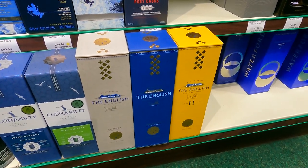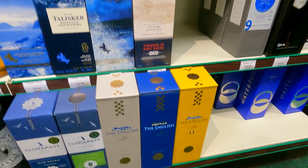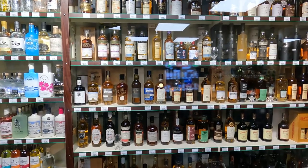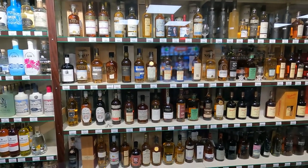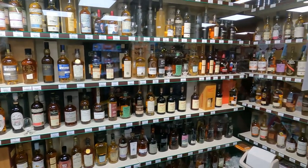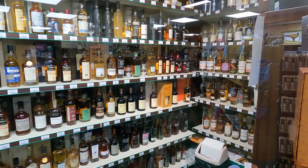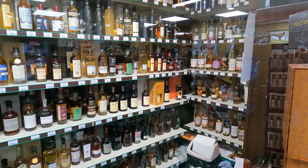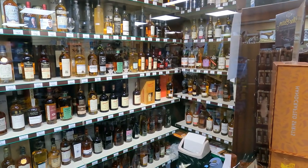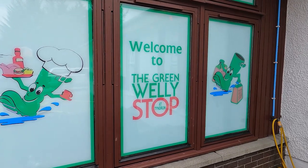Clonakilty and the English - I haven't had either of those. There's Waterford. It's a shame we can't get in there and have a proper rummage around. What can you spot? I see some Signatory bottles, some Glenfarclas family casks, Octomores - it's too painful. Everyone must just have their face pressed up against the glass.